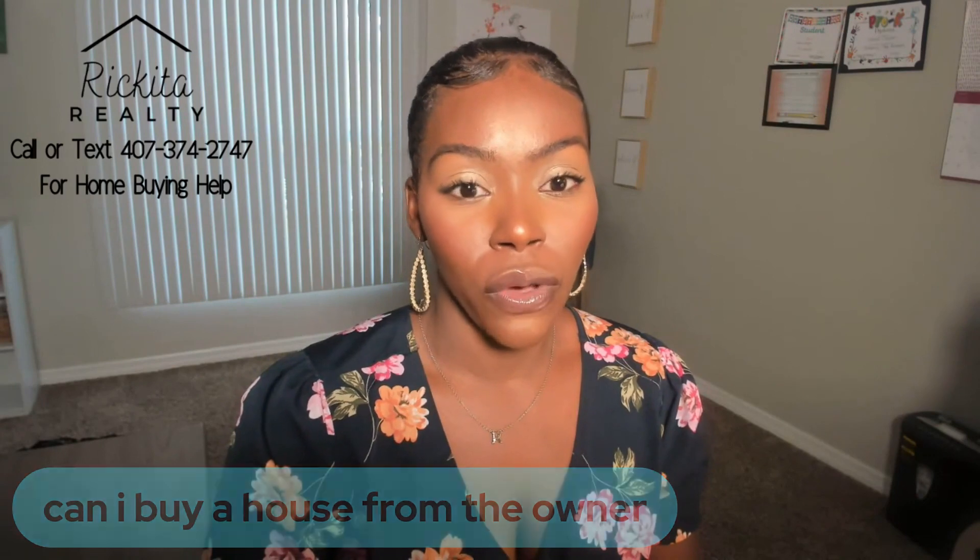Can I buy a house from the owner? You can definitely buy a house directly from the owner — you don't necessarily have to connect with a realtor. But be prepared to do a lot of research. I would still say deal with a title company and get the house looked up just to make sure you're buying a house that's free and clear of any loans or encumbrances.